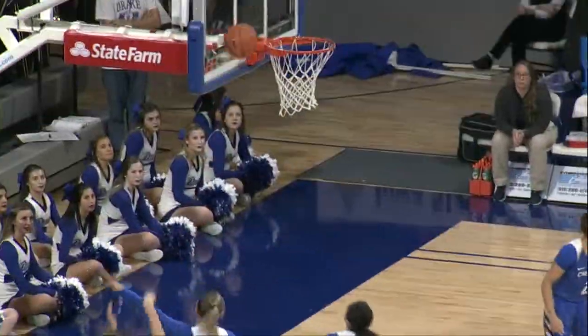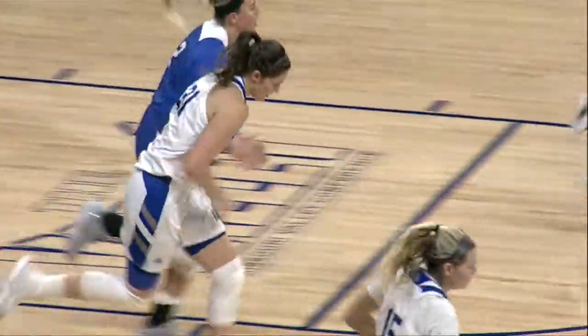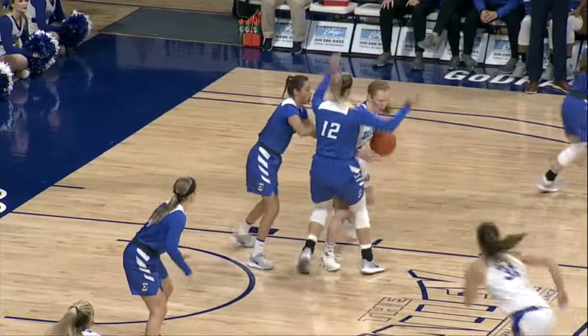Bulldogs tried to get her involved, the baseline jumper is good. Had to wear a brace on her right hand shooting most of the year and it really affected her. But when she's in, she can be dangerous.